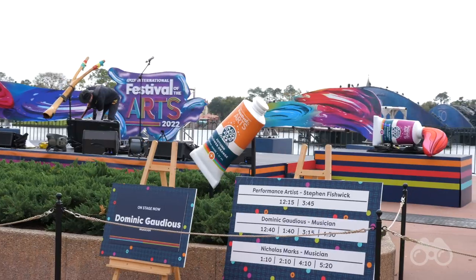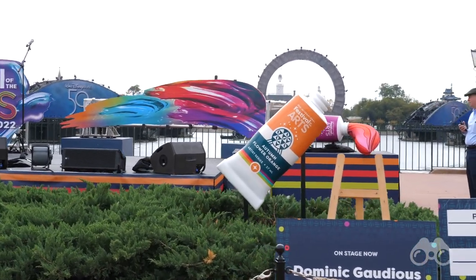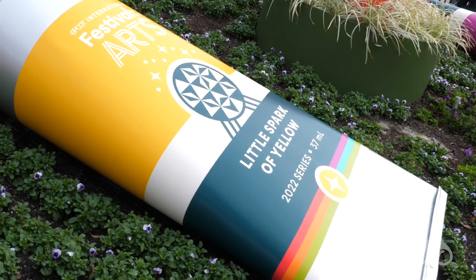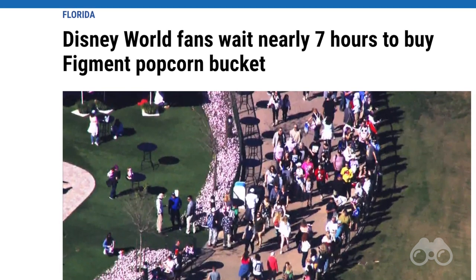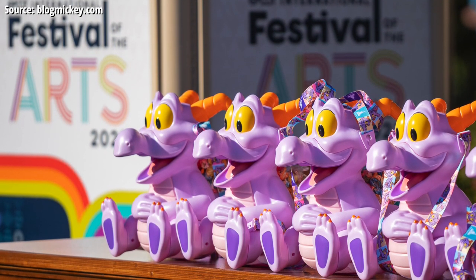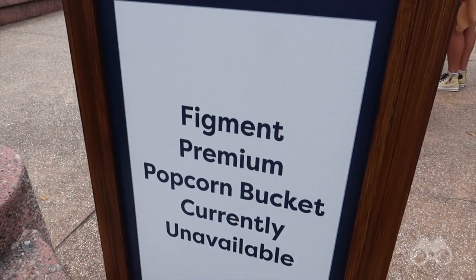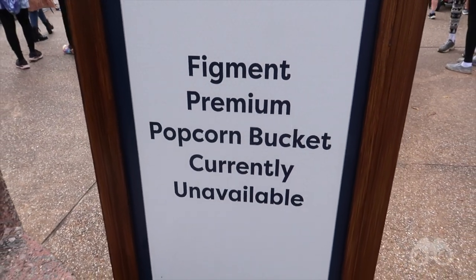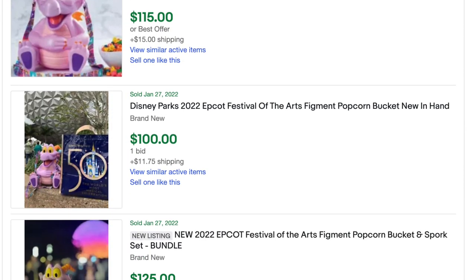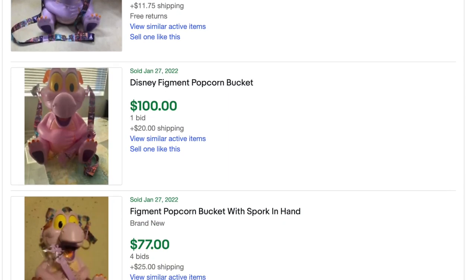Last up today, the Festival of the Arts is now underway in the World Showcase. There was a big saga I missed — a six-hour wait for the Figment popcorn bucket. I'm not really someone who collects popcorn buckets, but it's sold out now with more reportedly on the way during the Festival of the Arts. It'll just pop up at some point, and I'm sure all the eBay resellers will get them as soon as they come back — they are going for a lot on eBay right now.